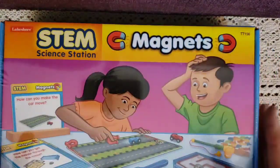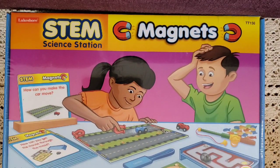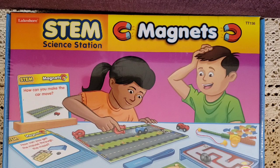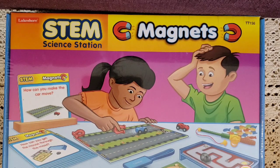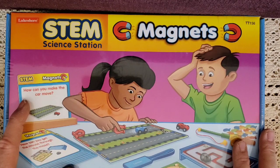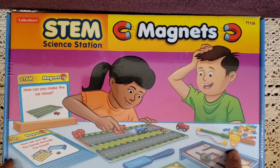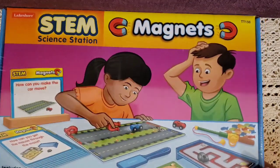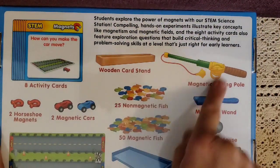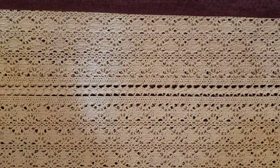I did get him a couple of different STEM activities. The first is the STEM science station all about magnets — he loves magnets. It has cards that pose challenges like 'how can you make the car move?' using the different magnets included. The back of the box shows everything that comes inside. Exciting new school year!